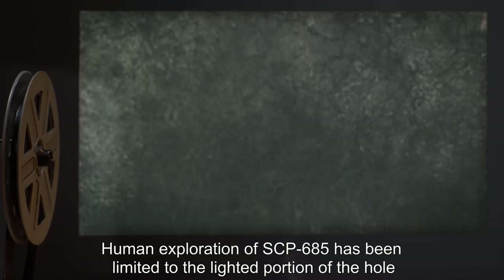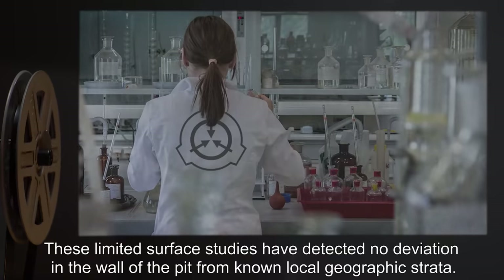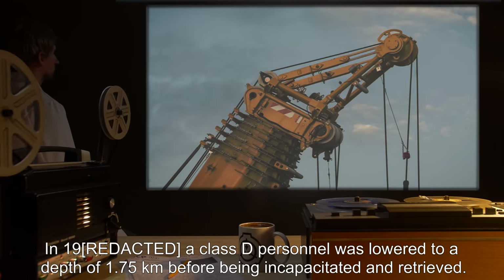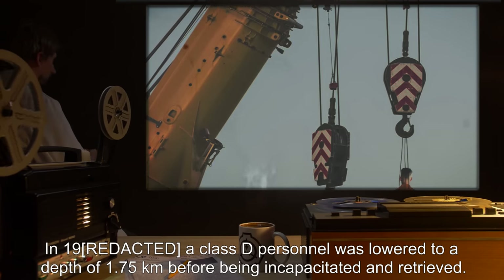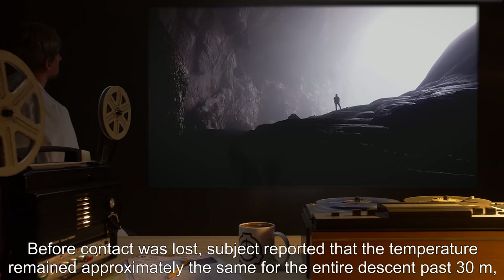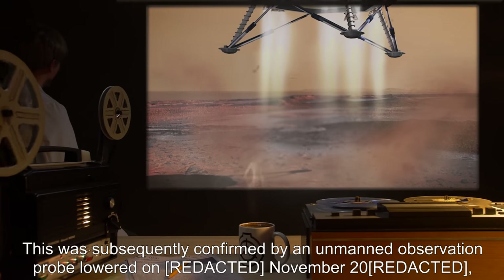Human exploration of SCP-685 has been limited to the lighted portion of the hole to reduce the incidence of injuries from collision with objects emerging from the pit. These limited surface studies have detected no deviation in the wall of the pit from known local geographic strata. A Class-D personnel was lowered to a depth of 1.75 kilometers before being incapacitated and retrieved. Before contact was lost, the subject reported that the temperature remained approximately the same for the entire descent past 30 meters, and that the pit slowly widened the farther down it went.